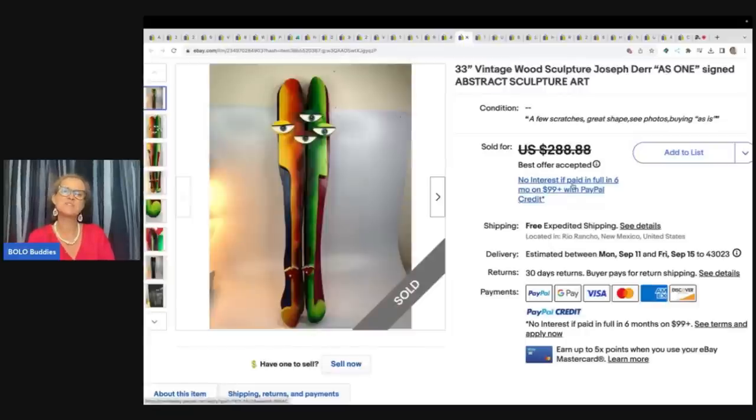This is a vintage wood sculpture by Joseph Durr — a signed abstract sculpture art piece. This one came from a garage sale for $20 and took a best offer of $225 free shipping.